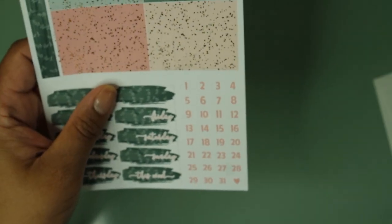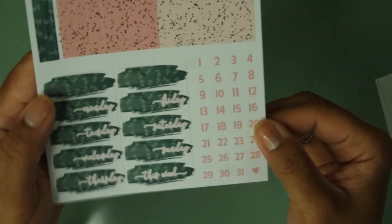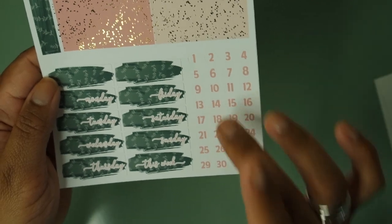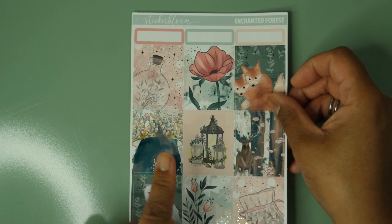There are also washi strips, quarter boxes, and the glitter header page — which is always something to behold. It has that smattering of foil and I always say it: even if your kit is not foiled, foil your headers. It just brings something so beautiful to a kit. Then you have date covers in green matching the bottom washi, and date dots. I don't tend to use the date dots because the number font is too utilitarian for me — I like something fancier — but I'll keep them for personal use.